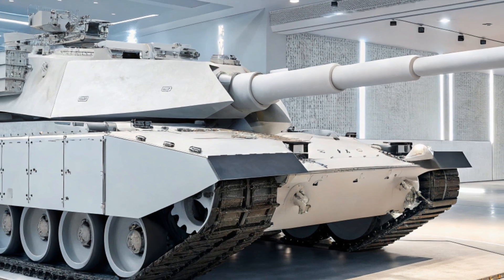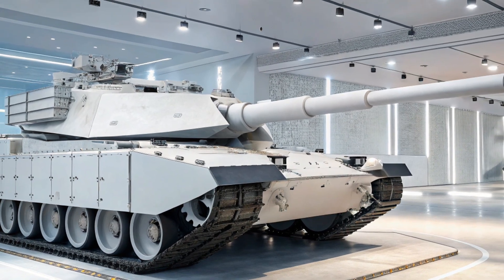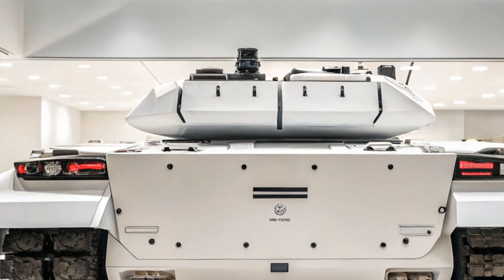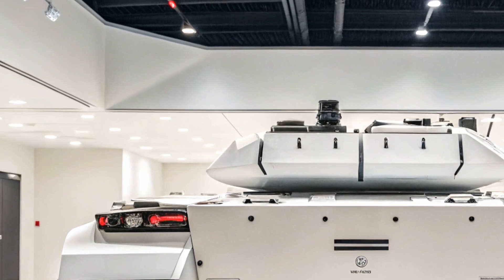What about the expected price? The 2026 Abrams X is projected to cost between $10 to $12 million per unit, depending on the configuration and additional features. That's a significant investment, but for a tank offering this level of technology and performance, it's understandable.